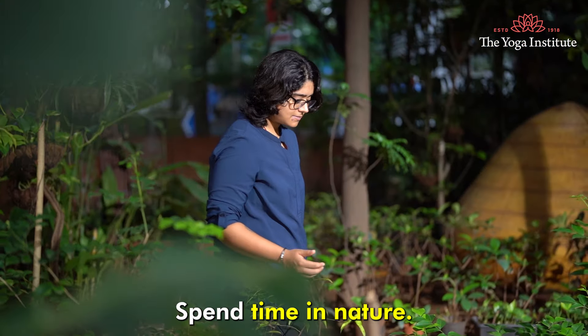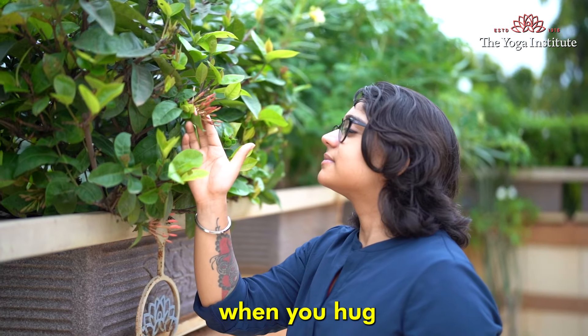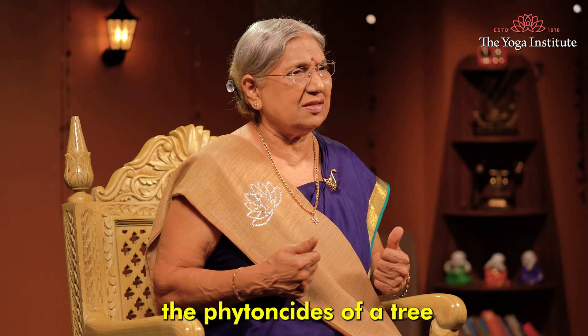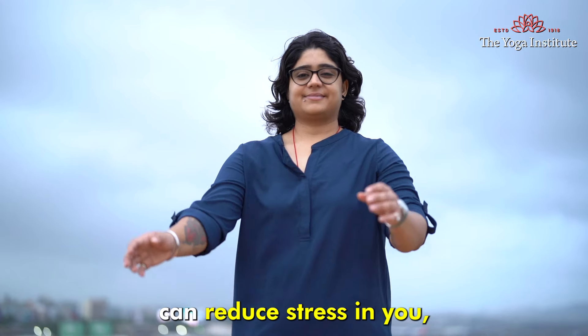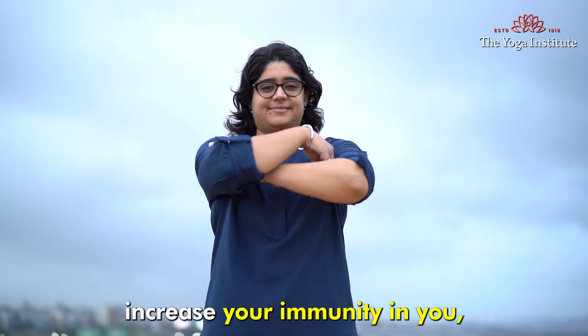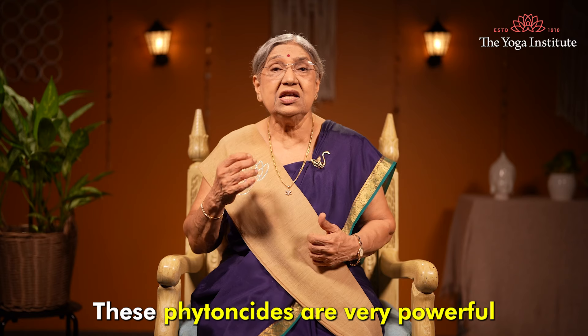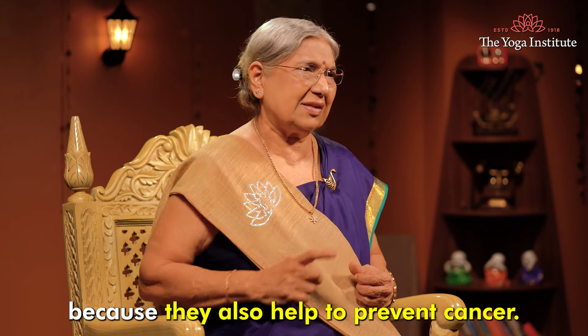Spend time in nature. Walk or sit under a big tree if you feel like. When you hug or smell a tree, the phytoncides released by the tree can reduce stress, increase your immunity, and lower inflammation. These phytoncides are very powerful because they also help to prevent cancer.